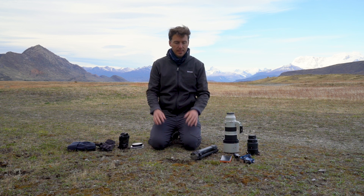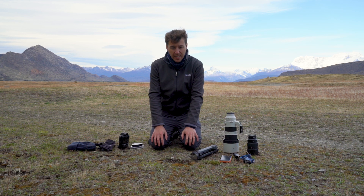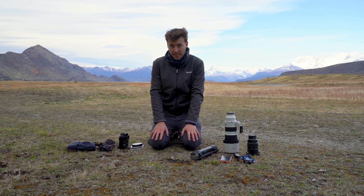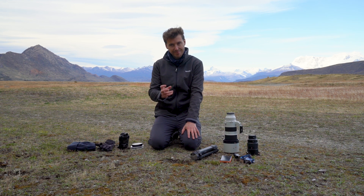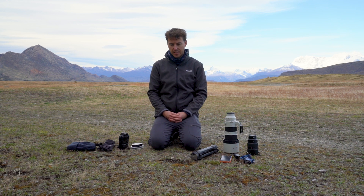A couple of last tips: I would always bring a sensor cleaner with you. The wind here is extreme and when you're changing lenses it's going to get into the sensor — once you've done it enough times you'll know. Bringing a sensor cleaner and cleaning every night is a must.